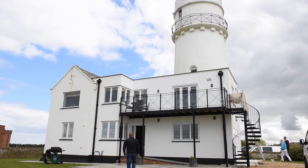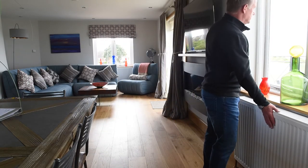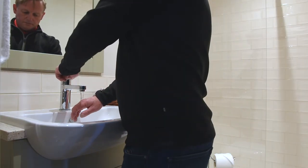This property is a grade listed former lighthouse which has been converted into a holiday home. The lighthouse is located here in Hunstanton on the coast of Norfolk. The property now has four bedrooms, all with ensuite showers.